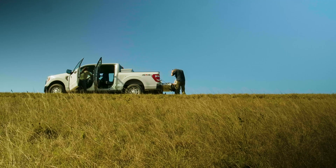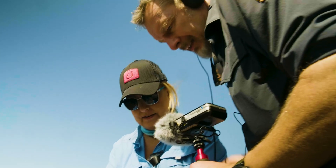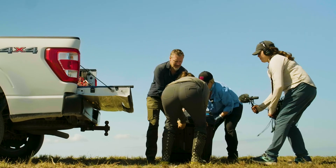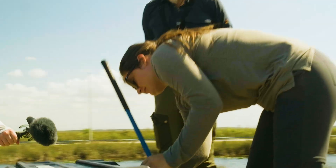This snake is pretty feisty. This is one that we got from a contractor, and it had actually eaten a six-foot alligator. That is this snake.